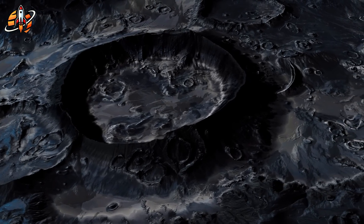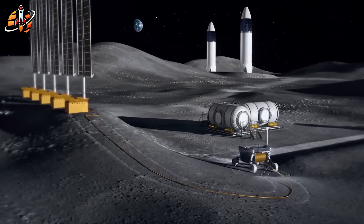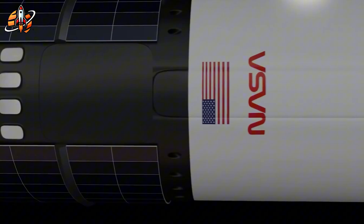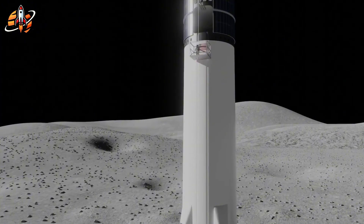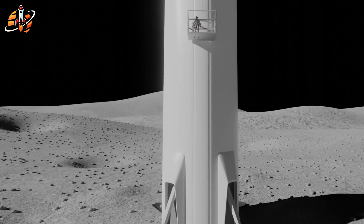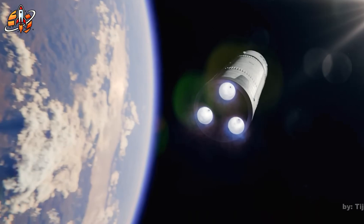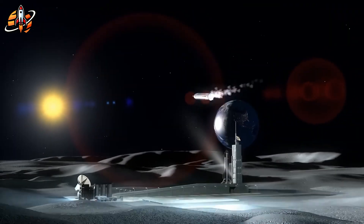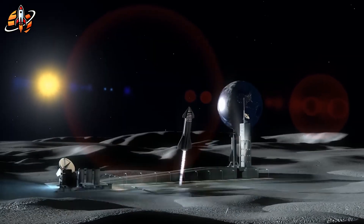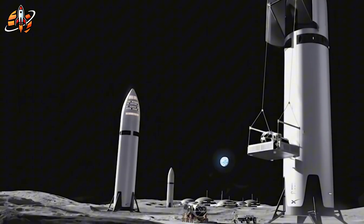Lunar gravity is only one-sixth of Earth's — 1.62 meters per second squared versus 9.8 — meaning less friction and stability. Finding a perfectly flat surface is nearly impossible. SpaceX's McGregor test tower will simulate these conditions using cable systems replicating lunar gravity. Engineers can test leg deployment, engine shutdown timing, and guidance systems before the first prototype leaves Earth.